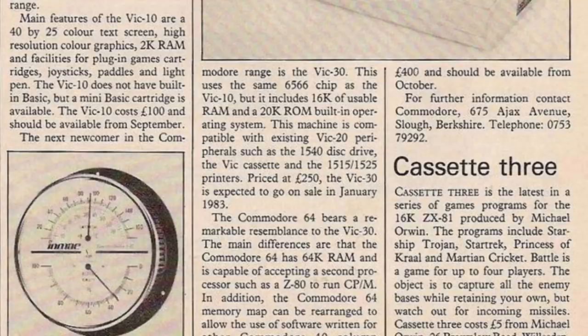Continuing on with the article, the next newcomer in the Commodore range is the VIC-30. This uses the same 6566 chip as the VIC-10, but it includes 16K of usable RAM and a 20K ROM built-in operating system. This machine is compatible with existing VIC-20 peripherals, such as the 1540 disk drive, the VIC cassette, and the 1515-1525 printers. Priced at £250, the VIC-30 is expected to go on sale in January 1983.